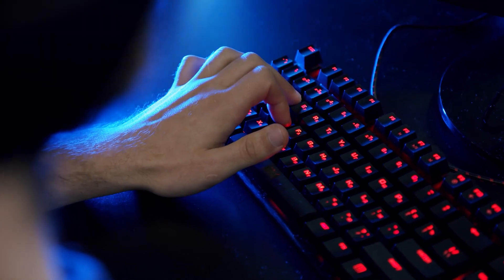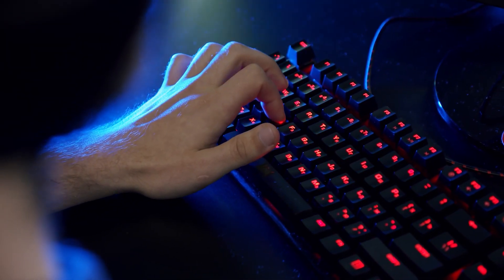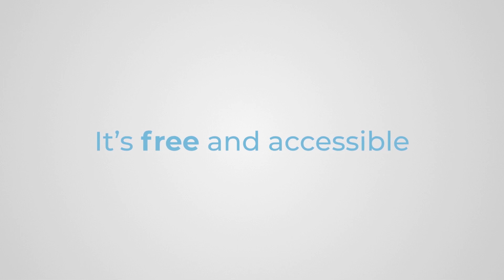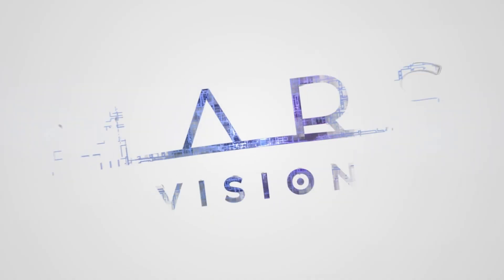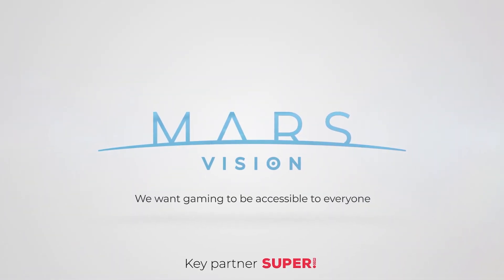Mars Vision doesn't require any special skills. Video games are an inextricable part of modern culture. That's why we want to offer our users the opportunity to experience the amazing world of gaming with Mars Vision absolutely free. We think gaming should be accessible to everyone. Download Mars Vision and start your adventures in a new world full of games and fun.